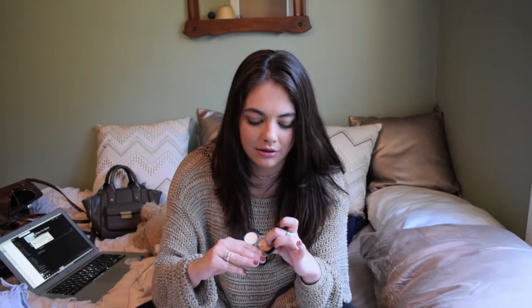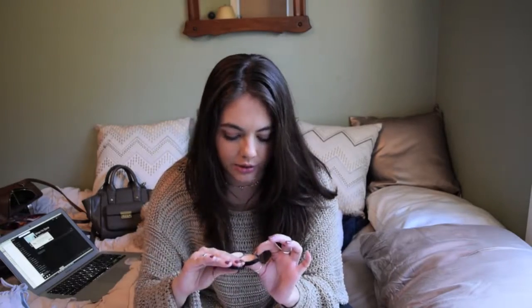First is this Bobbi Brown Creamy Concealer in the color Natural, and this is the pale yellow. As you can tell, it is down to the pan. I love this stuff — I use it under my eye. I just started using this with a fluffy eyeshadow brush. Now that it's getting warmer, I notice it will start creasing under my eye, so I started using the brush and I actually really like it. It makes it look more natural, kind of a finish.